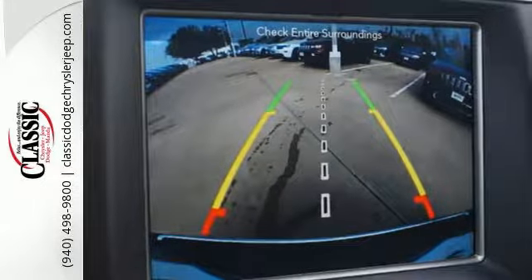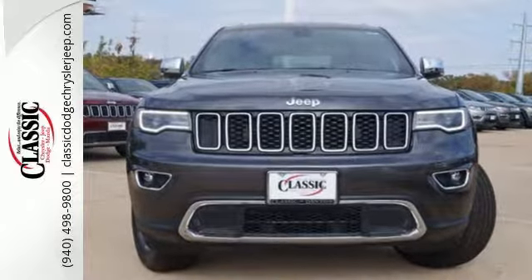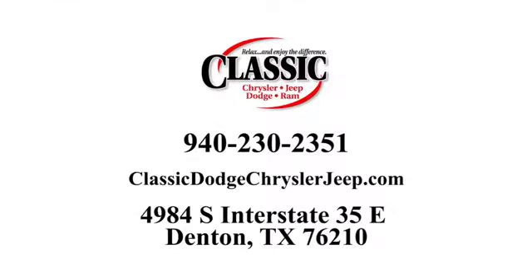Come in for a test drive and you'll soon realize what this Jeep Grand Cherokee is made of. For the entire car buying and ownership process, Classic Chrysler Jeep Dodge Ram is here to help. Call, click, or stop in and see how we can help you today.